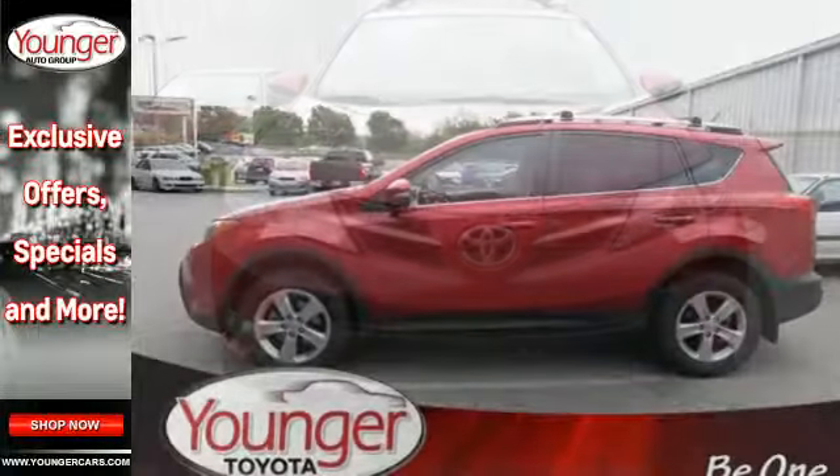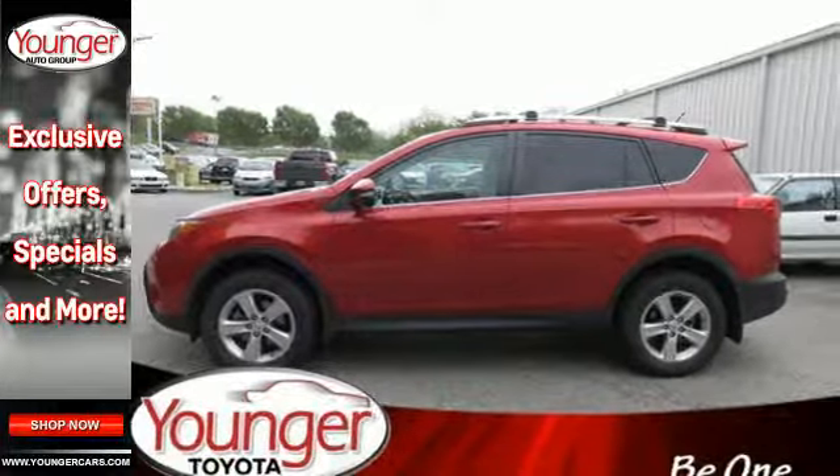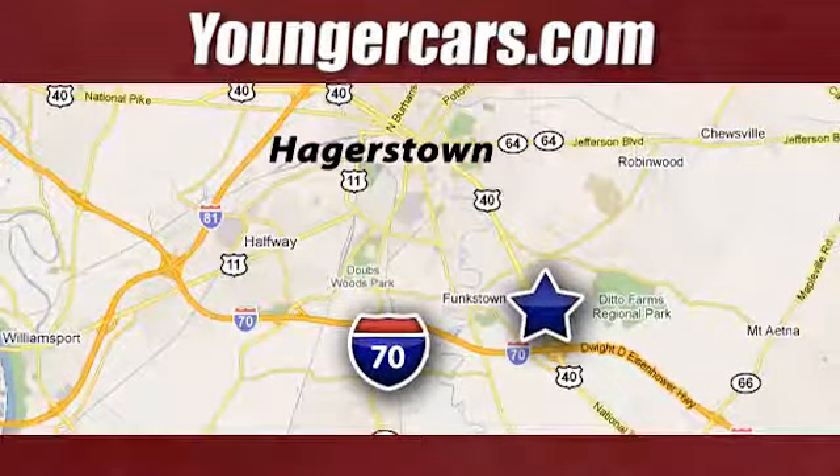Load up the family and take this RAV4 out for a test drive today. Visit our website at YoungerCars.com. We're conveniently located at 1945 Dual Highway in Hagerstown, Maryland.